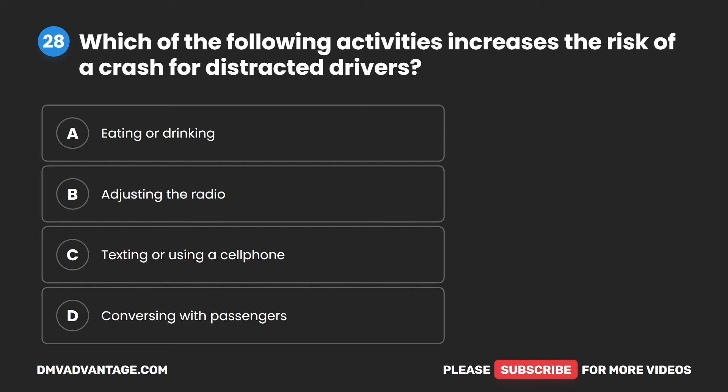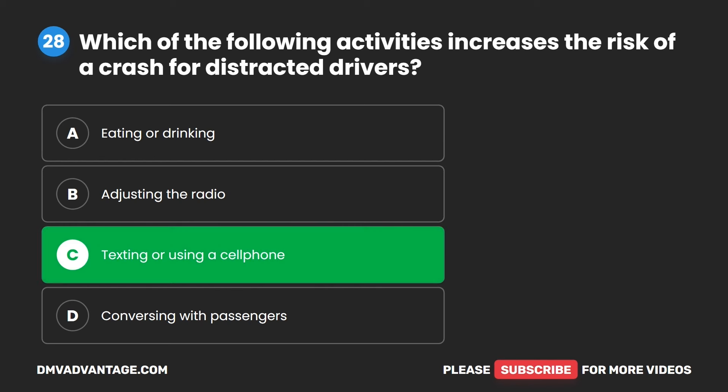Question 28. Which of the following activities increases the risk of a crash for distracted drivers? A. Eating or drinking. B. Adjusting the radio. C. Texting or using a cell phone. D. Conversing with passengers. The correct answer is C. Texting or using a cell phone.